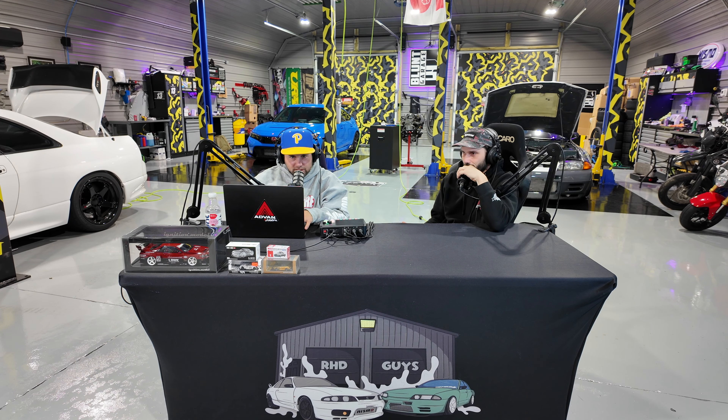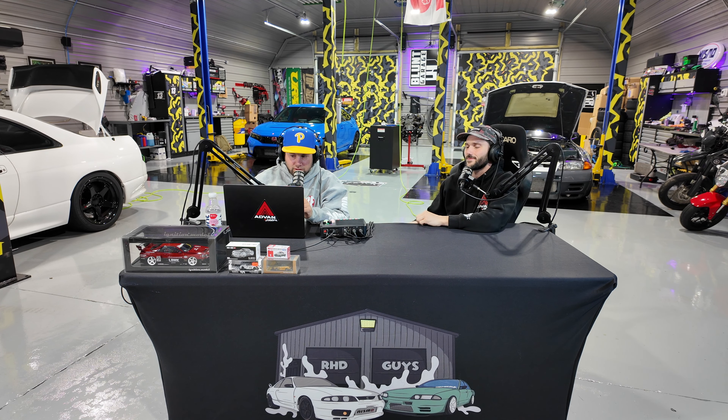Hey, and welcome back to the next episode of the Right Hand Drive Guys podcast — the podcast for guys who like right hand drives. We're your hosts, I'm Bobby, this is Aaron. And this is episode 101.